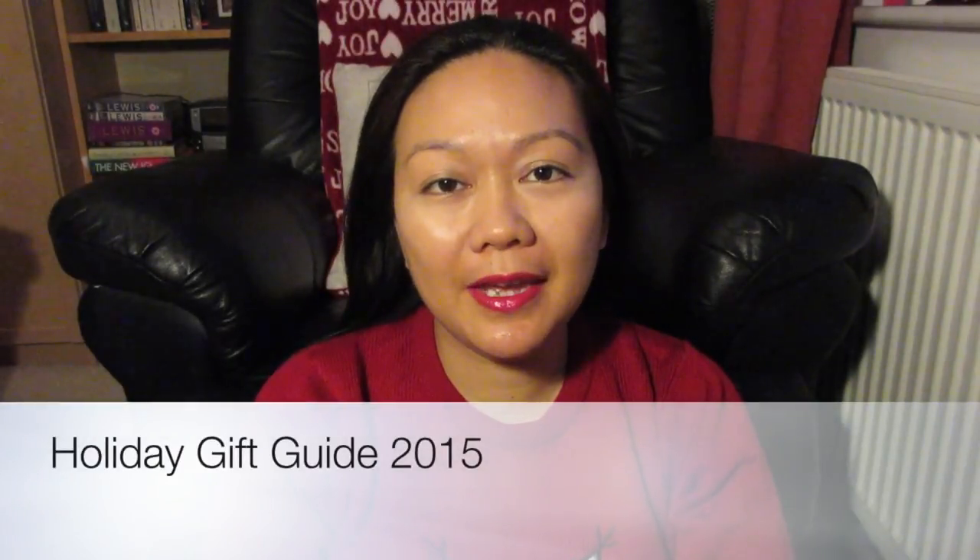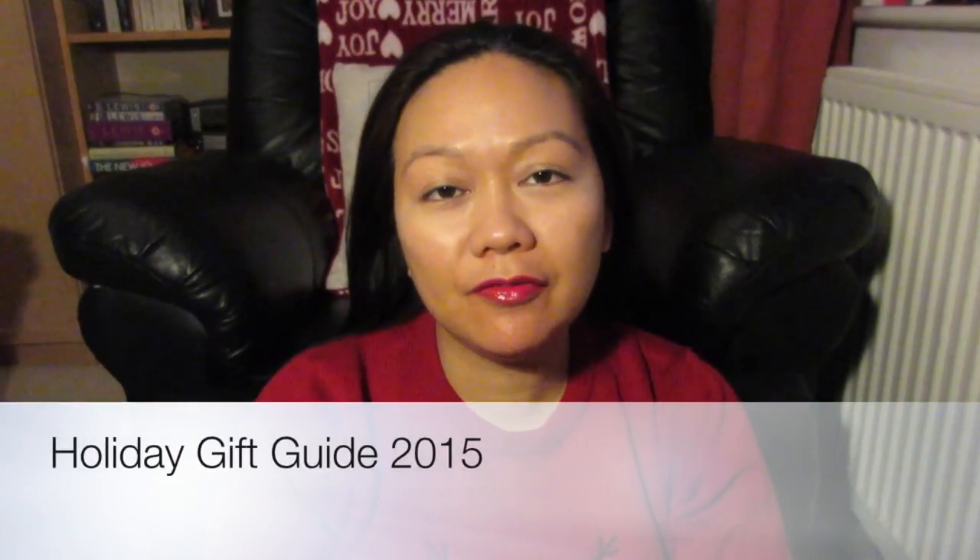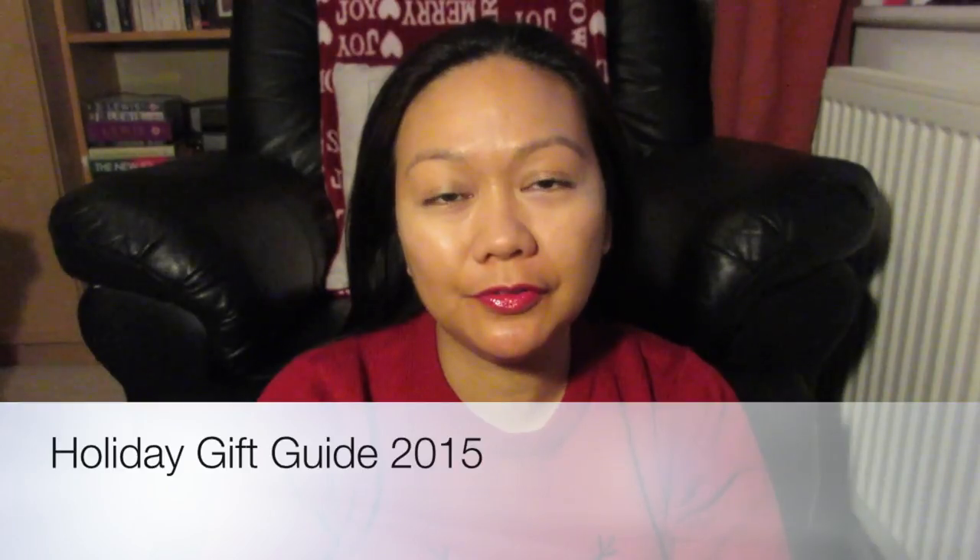Hello everyone! Today I'll be doing a holiday gift guide with my picks for 2015. So without further ado, let's get started. The first things I'm going to show you are for anything below 10 pounds — they are great stocking fillers or a present for a Secret Santa at work.